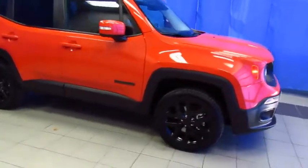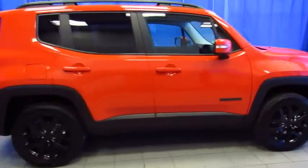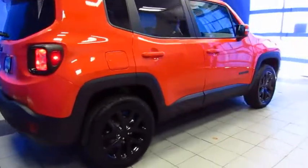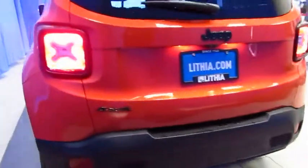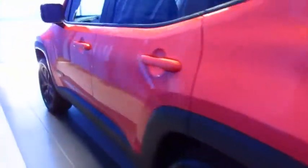Here's a Jeep Renegade in Omaha Orange at Lithia Chrysler Jeep Dodge Ram Fiat, your South Anchorage Superstore. We're located at 9600 Old Seward Highway, halfway between Diamond and O'Malley, right next to United Rentals.